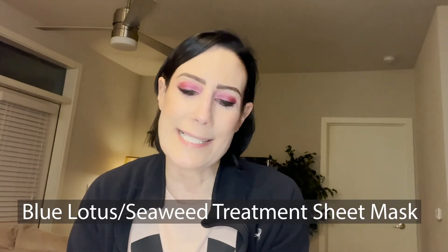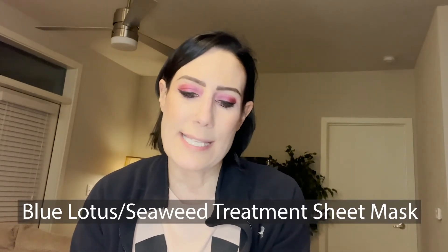The next product is by Pure Elise — this is the Blue Lotus and Seaweed Treatment Sheet Mask, which is intensely moisturizing, soothing, and balancing. It is for all skin types, and there are six sheet masks in here. This was another one of my picks. I think the products by Pure Elise are great. It's just a really relaxing experience when you do sheet masks — it's like pampering yourself. I've never tried this particular sheet mask before, but I do like the idea of the seaweed.